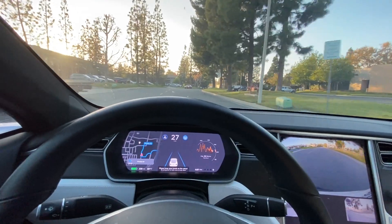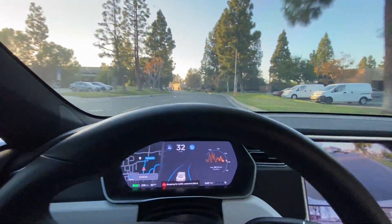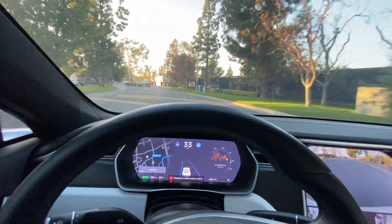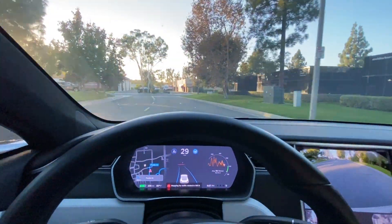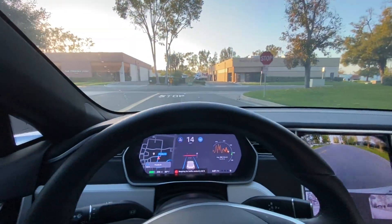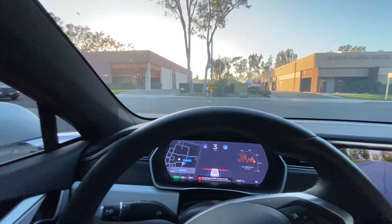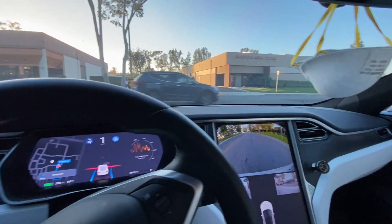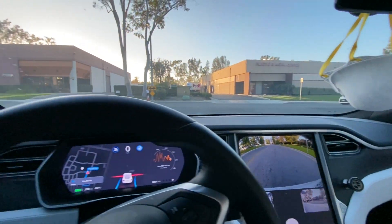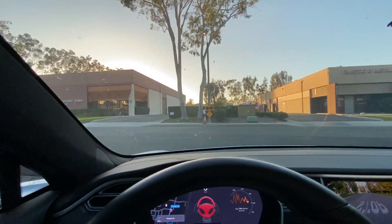Another Model 3. Taking this turn, we're going to make a left here. Let's see if it handles the stop sign — perfect. We've got cross traffic coming this direction. I'll initiate it to go through.